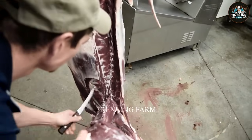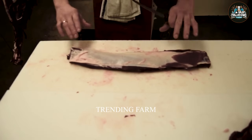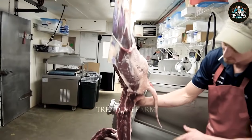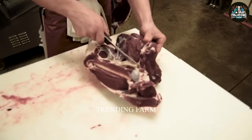The worker will remove excess fat and tendons sticking to the meat. The entire process needs to be done quickly, avoiding shredding the meat, to ensure deer meat quality.